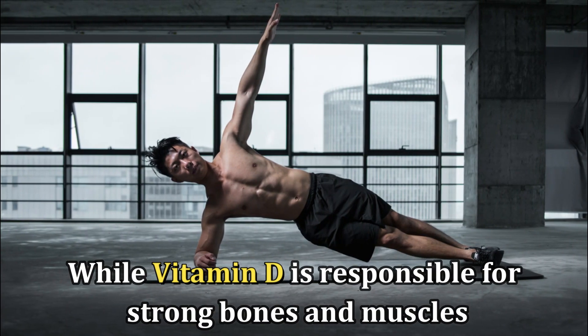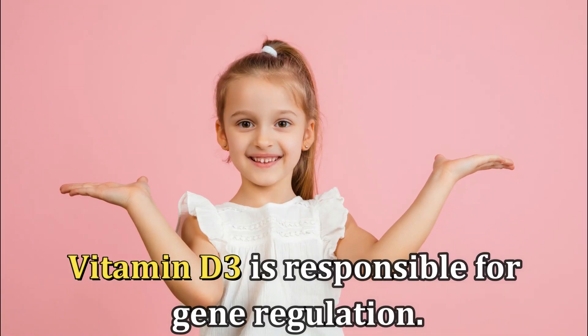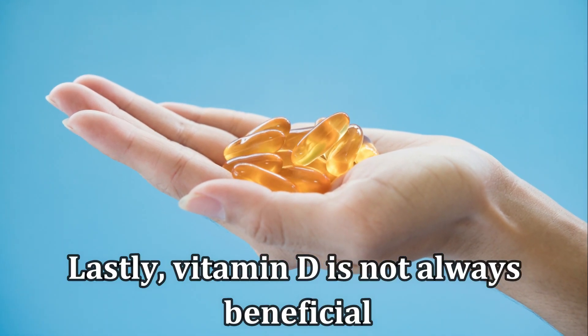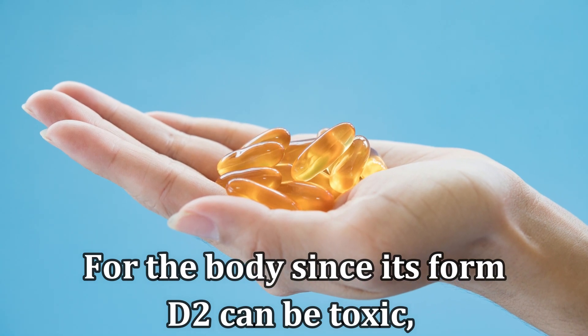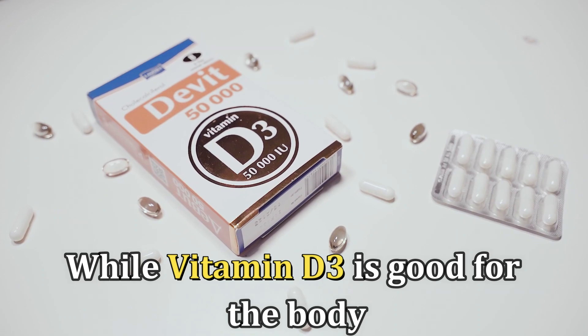While vitamin D is responsible for strong bones and muscles, vitamin D3 is responsible for gene regulation. Lastly, vitamin D isn't always beneficial for the body, since its form D2 can be toxic, while vitamin D3 is good for the body.